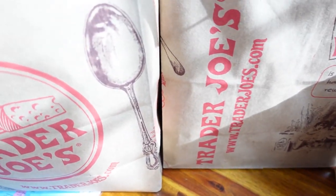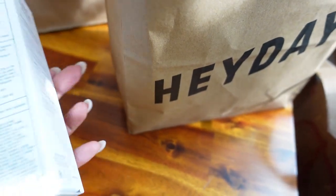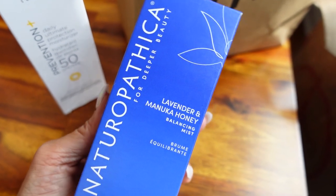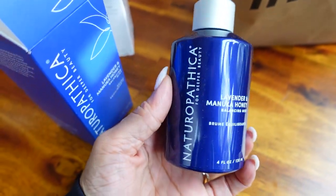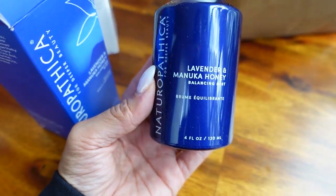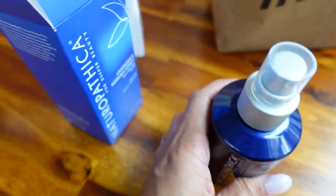Hey guys, I am back home and I just want to do a quick grocery Trader Joe's haul because I loved everything I got today. First, my Heyday stuff - the facial was great, I definitely recommend trying them out if you have not already. She used these products on me and I just picked them up. The Naturopathica For Deeper Beauty Lavender and Manuka Honey Balancing Mist - just this delicious smelling facial spray which I love. As soon as she sprayed it I knew I had to get it.